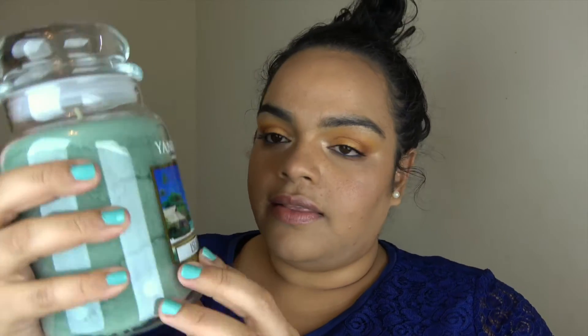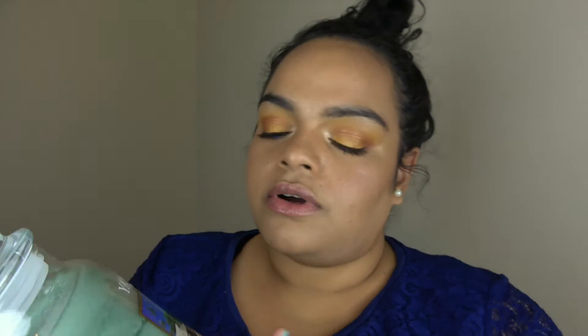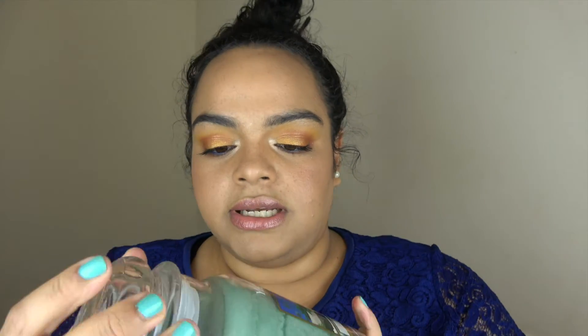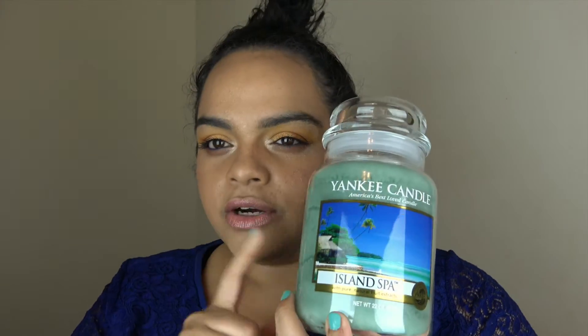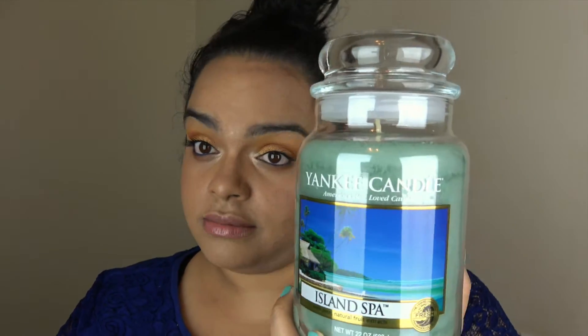The last one in this box is Island Spa, and the picture is absolutely gorgeous — a beautiful beach scene. I'm ready for vacation right now. Let's see how it smells. To me it smells like bug repellent — my nose is playing tricks on me today. I got a citrus note first and it was like bug repellent. This might be a bathroom candle. Hopefully that bug repellent scent goes away, because I want to be on the beach without mosquitoes!